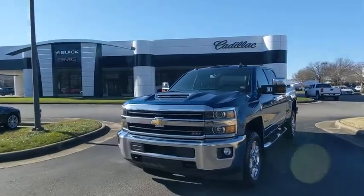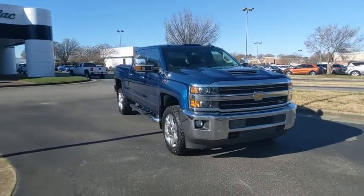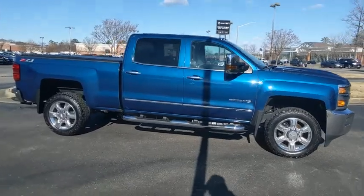You are going to love a 2019 Chevrolet Silverado 2500 HD. This pickup truck pulls unlike any other. This vehicle has less than 75,000 miles.